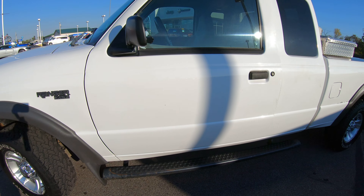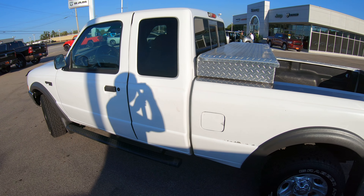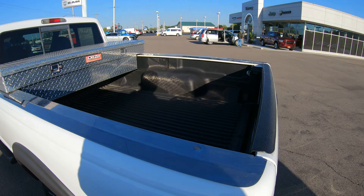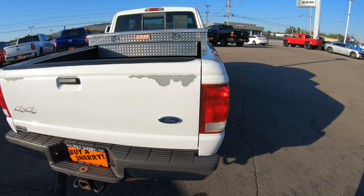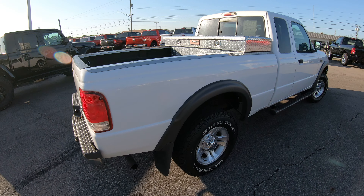Black step-up bars located on this. This is the extended cab Ranger and it does have a nice toolbox located in the back of the bed. It also has a bed liner in it, and a trailer tow group on the back with a four-pin wiring hookup. There is a little bit of paint missing on the back bumper.